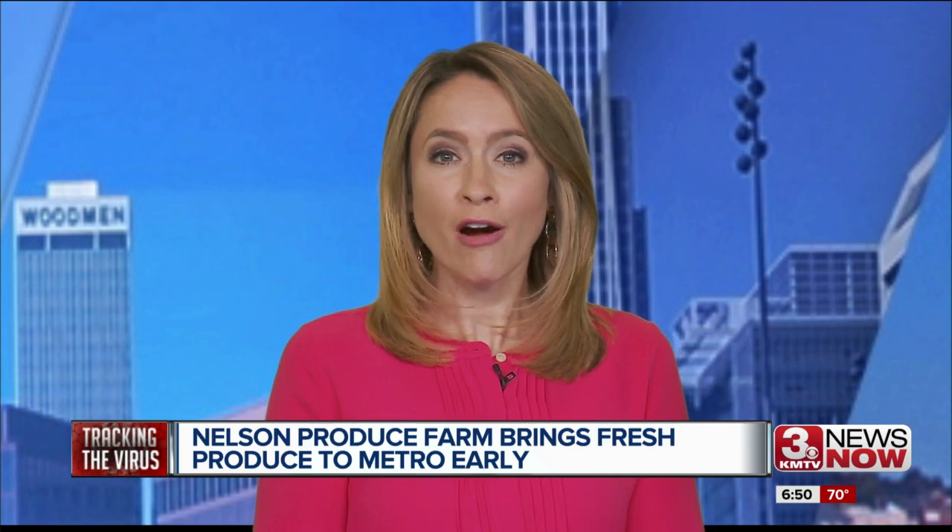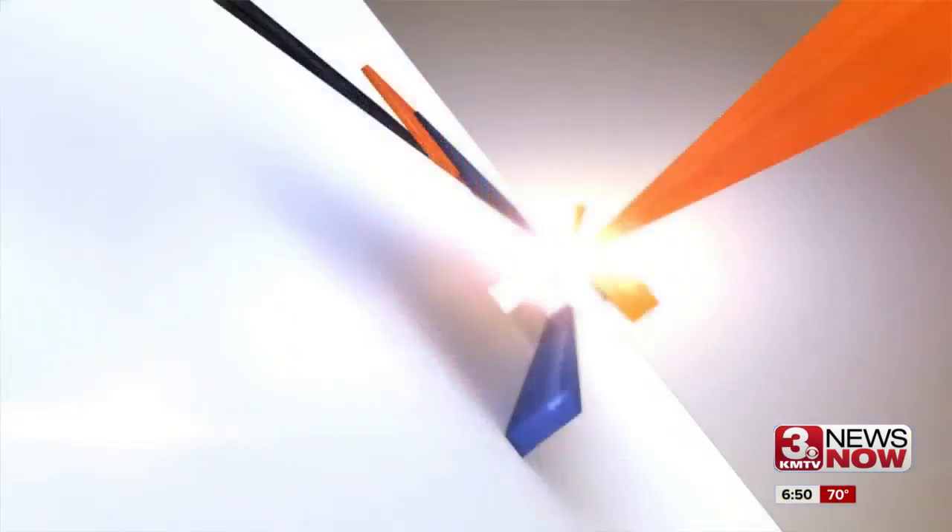A local farmer is making it easy for you to get good-looking, fresh produce that's grown in America. Chief Photographer Stephanie Nolte shows us Nelson Produce's harvest boxes and how your purchase will help others.